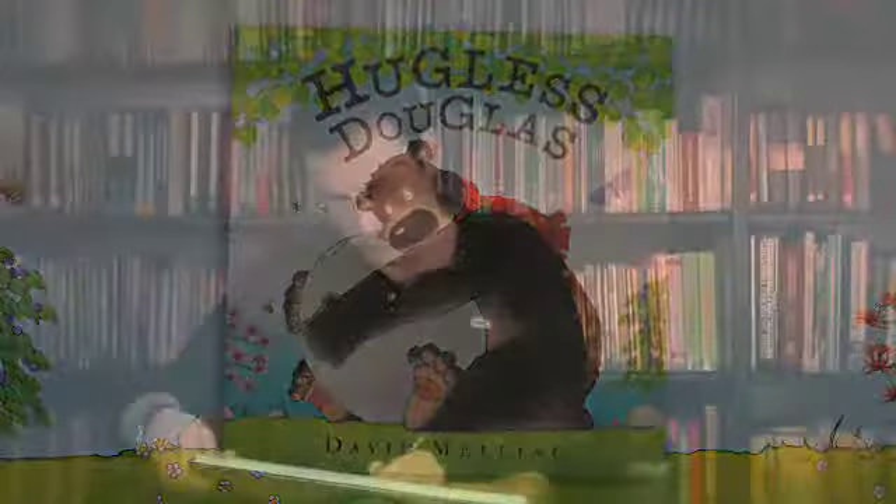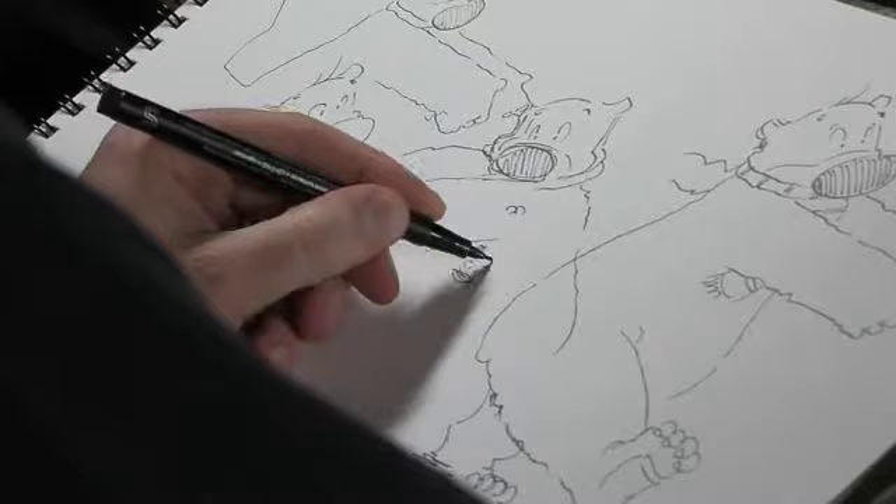My name is David Melling. I'm the author and illustrator of Huggless Douglas. As an author, I think the favourite part of the process for me was probably drawing and sketching the ideas at the beginning, just developing a character and just using the pencil and a sketchbook.